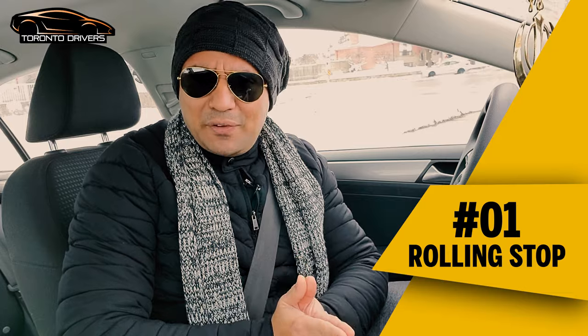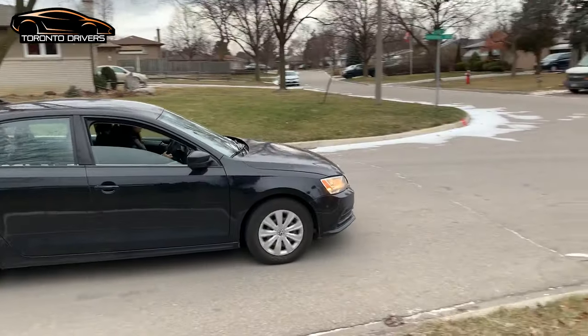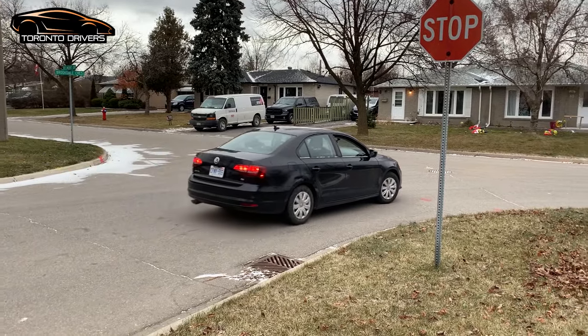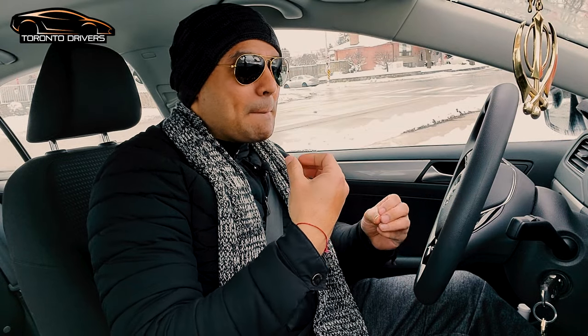The number one reason is a rolling stop. I put it at number one on purpose because this is why I failed my G-test. A rolling stop means you do not come to a full stop — your wheels are not getting locked, just like in this video. This guy didn't stop fully. The way to stop fully would be to lock your wheels and feel a bit of a jolt. A lot of people try to avoid that jolt thinking the examiner may not like it, but a jolt is actually good — it confirms that you have come to a full stop.